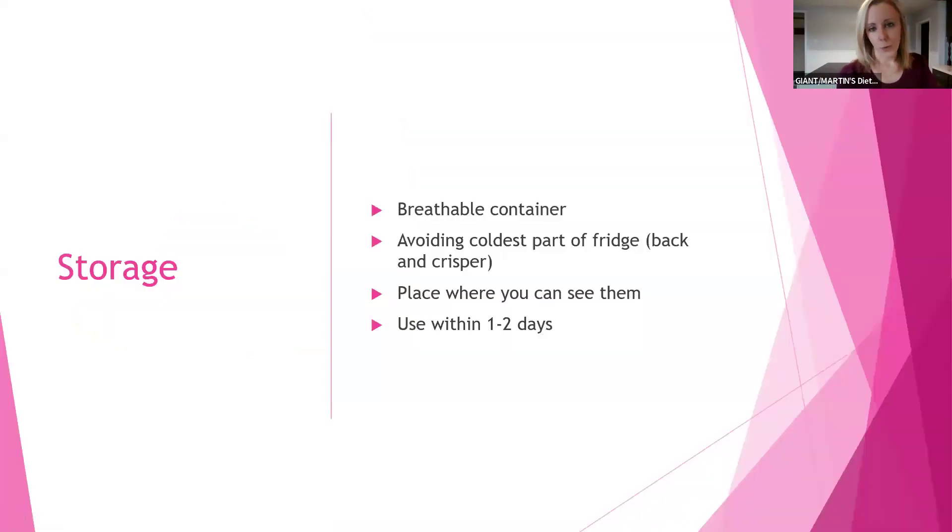Let's talk about storage. How do you want to store raspberries after you pick them up in the store so they're not going bad immediately? It's great to keep them in that breathable container you purchased them in. Raspberries are a fruit you definitely do not want to rinse and wash until you are ready to use them. Because of that high respiration rate, adding water can lend to mold.